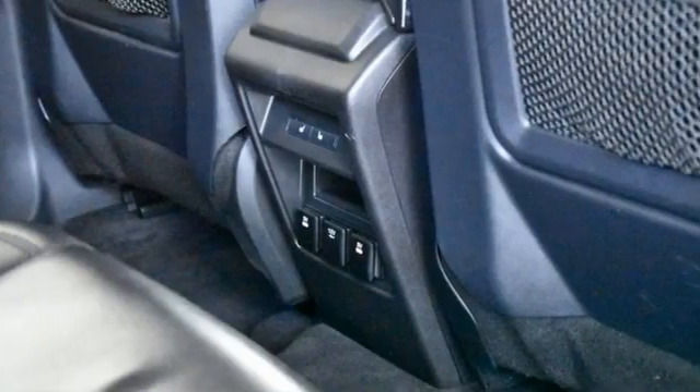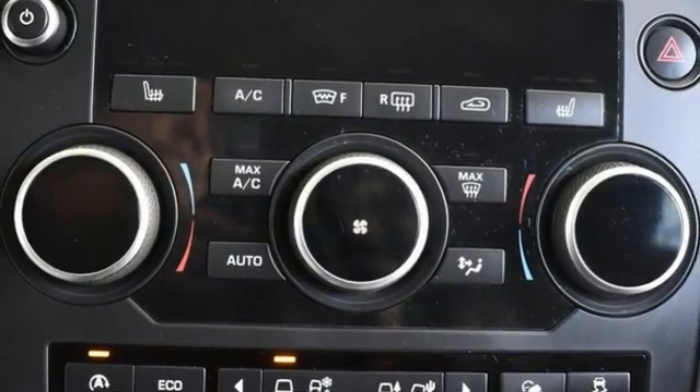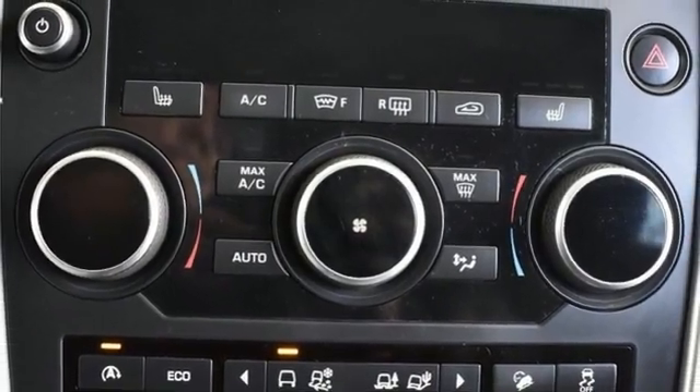Rear parking sensors. AM FM stereo radio. Push button start, leather steering wheel, and automatic transmission.